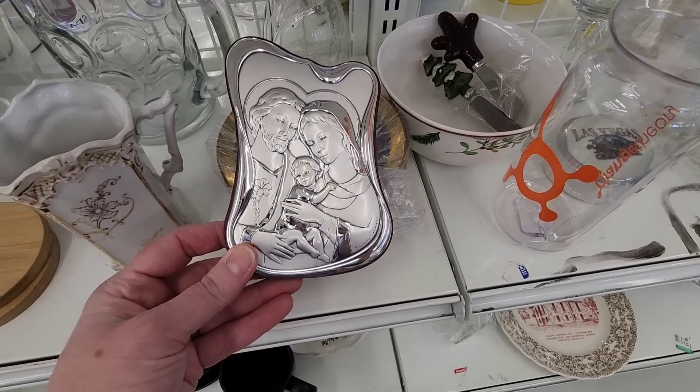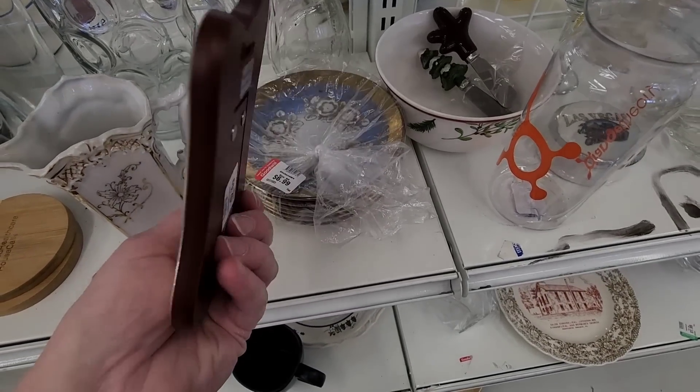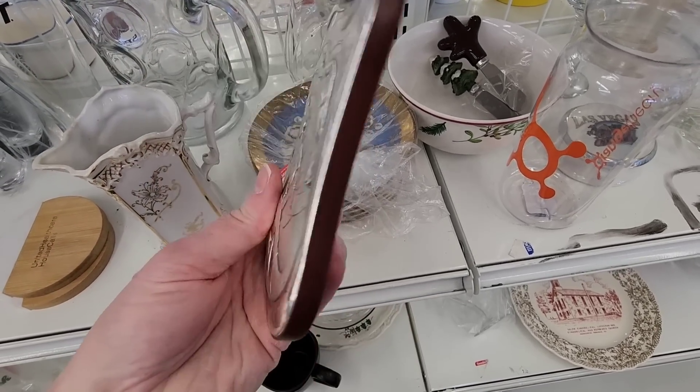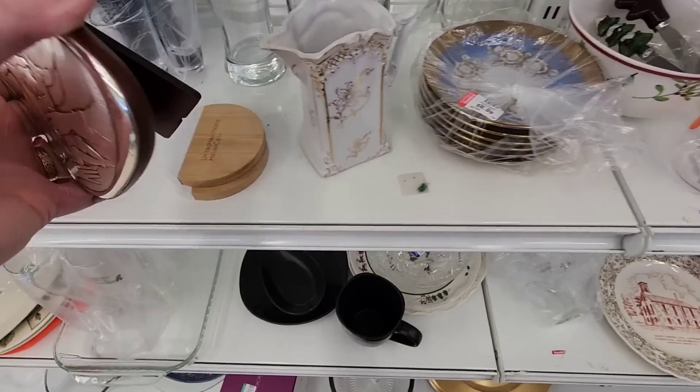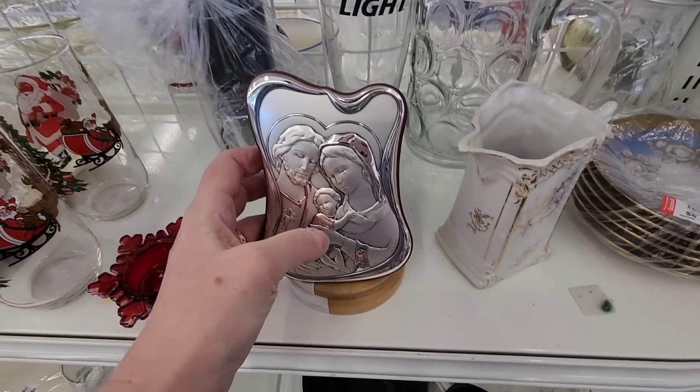I also found this piece made in Italy — I thought it was very nicely done. I like the silver look and the shape of the frame. You can set it on a table or hang it on your wall.